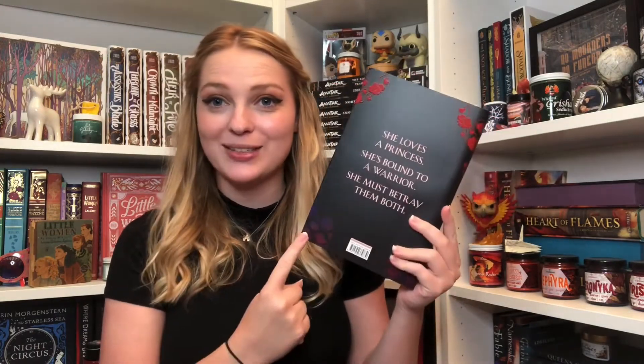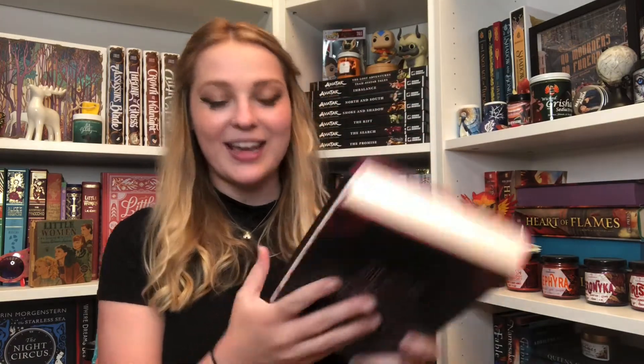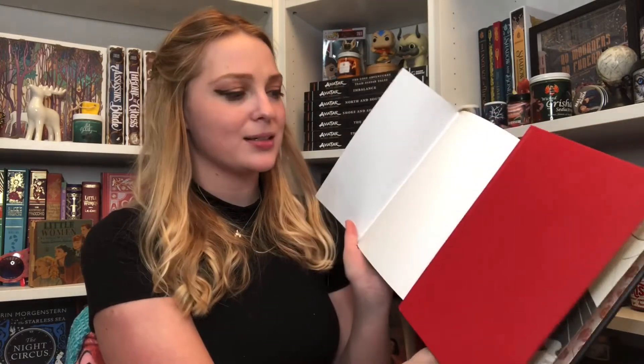Our book of the month is In the Ravenous Dark by A.M. Strickland, and I'm already in love with it based on the synopsis: 'She loves a princess. She's bound to a warrior. She must betray them both.' Beautiful stenciled edges, gorgeous end papers, and here is the art card and author letter. I just know I love this book already — it's like Girl Serpent Thorn, I just know I love it.